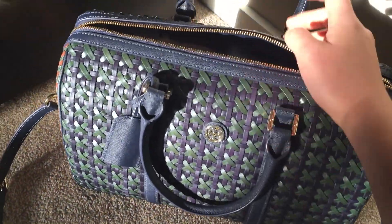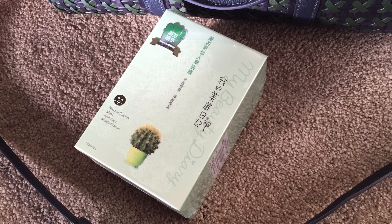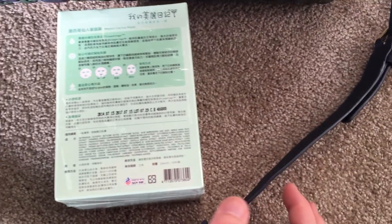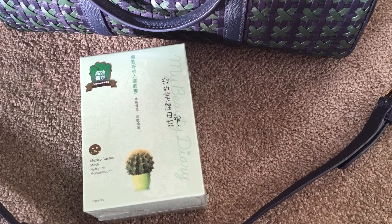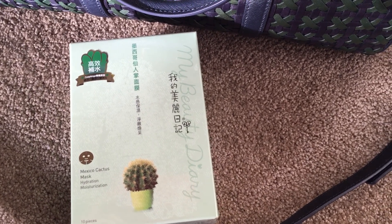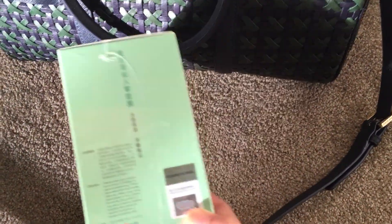First item I have is a box of masks. This brand is quite popular in Asia — I believe it is a Taiwan brand. The English name is My Beautiful Diary. It has many options, maybe more than ten, with different masks for different purposes. I chose this one for hydration and moisturization. Hope it will work well. I've heard many good comments about this brand, but it's my first time trying it.